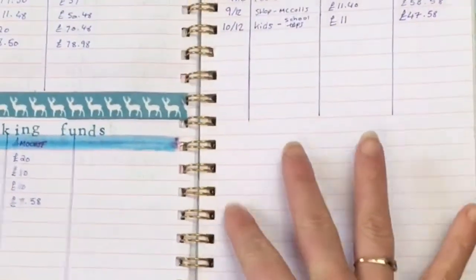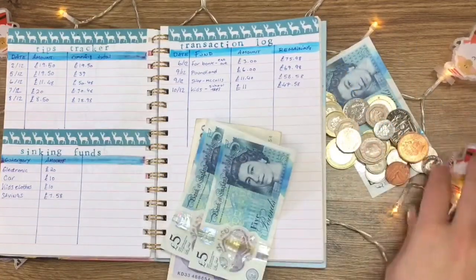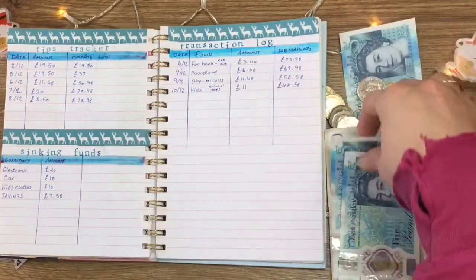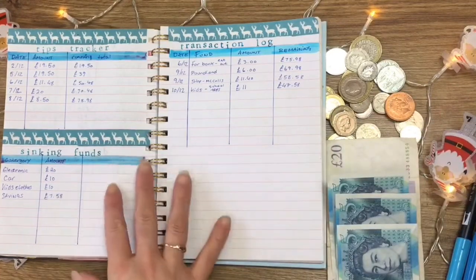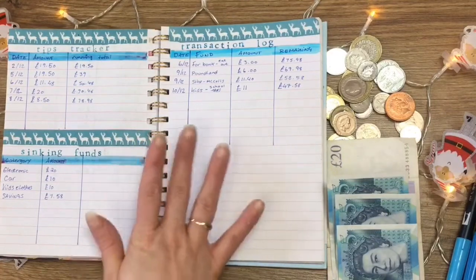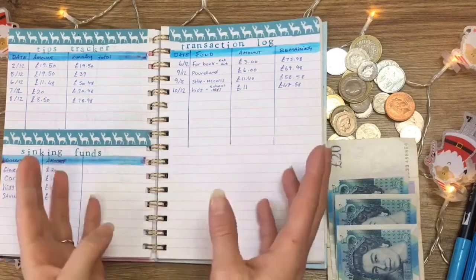That is my transaction log all done — there's all my coinage and pennies. Let me move things over to get a nice thumbnail shot. So there is my transaction log, tip tracker, and sinking funds with you guys. I'm so happy that I'm able to do a tip tracker this month. Thank you so much for watching this video — I know it's been a long one as usual and I'm still learning.